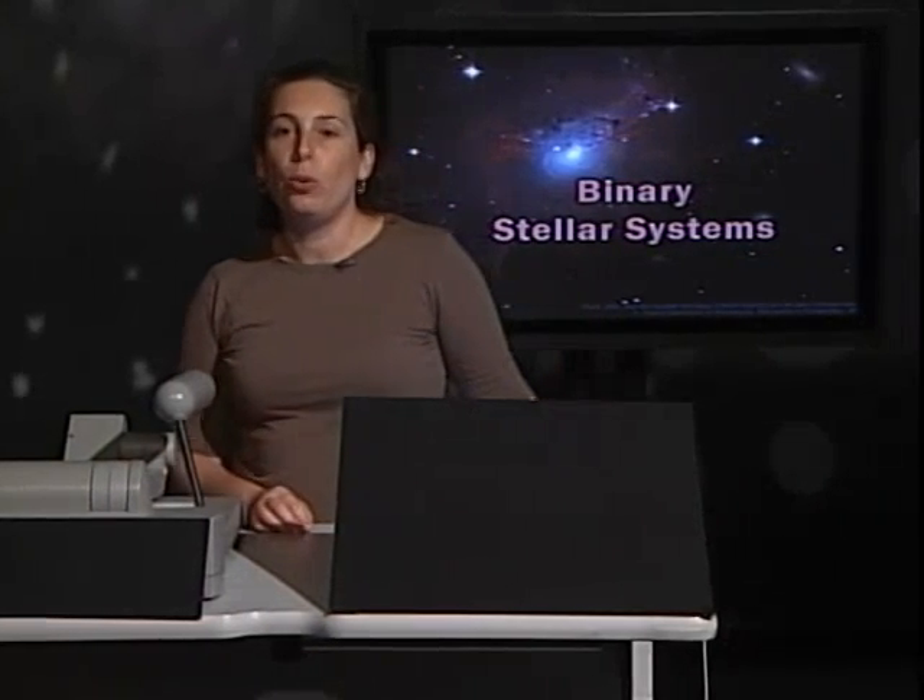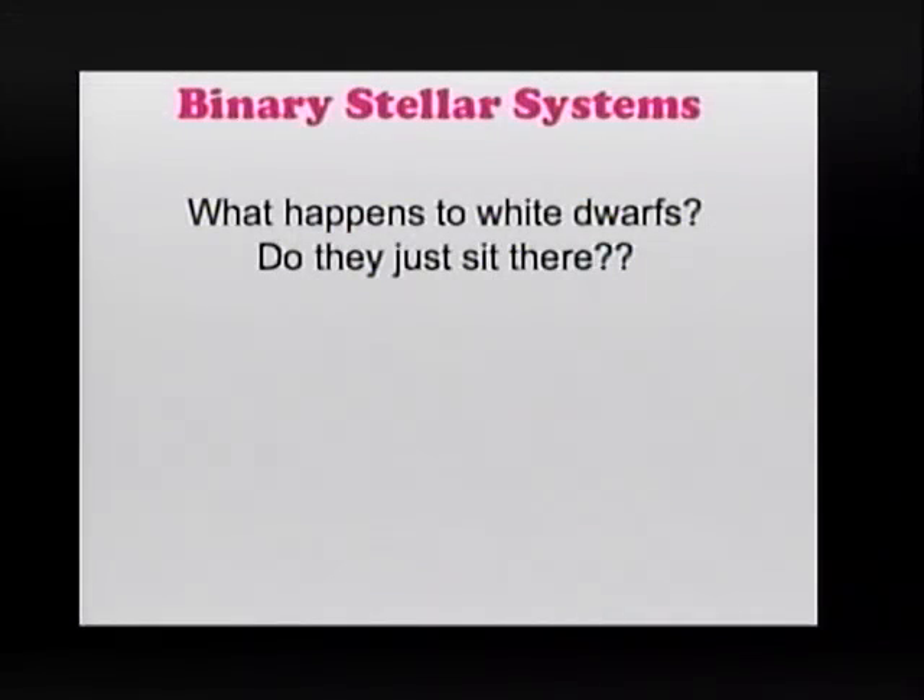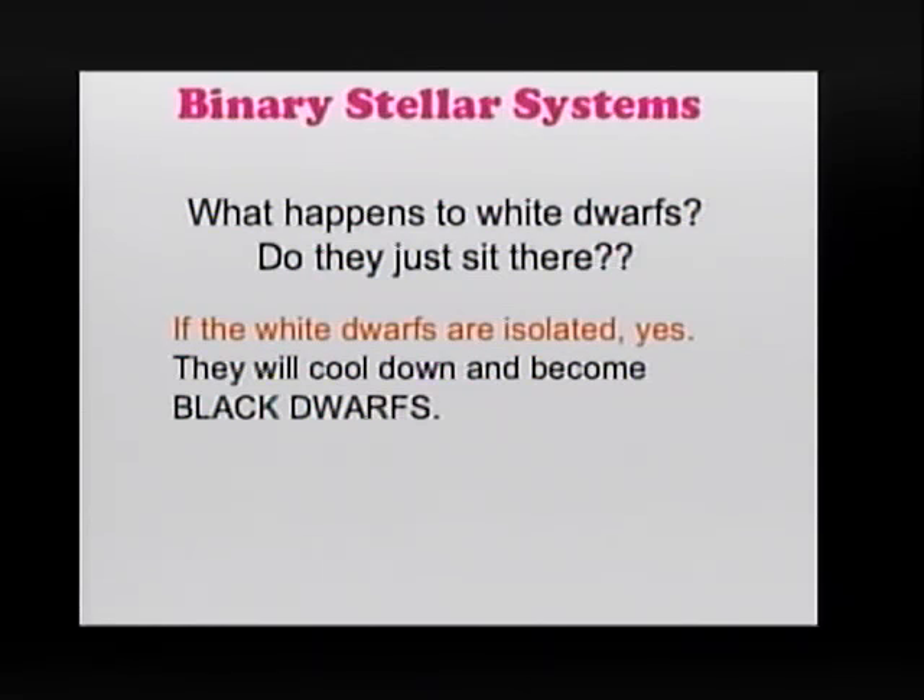So what happens to a white dwarf after it dies? If the white dwarf is isolated, it will just sit there, cool down, and eventually become a black dwarf that we cannot see anymore.